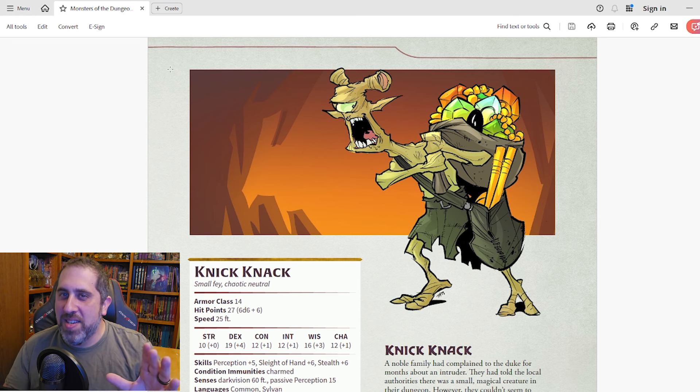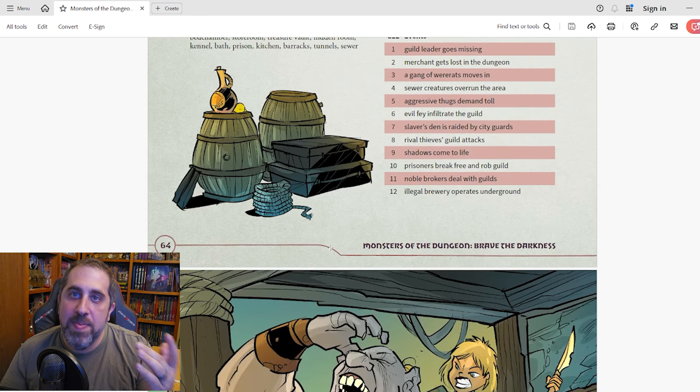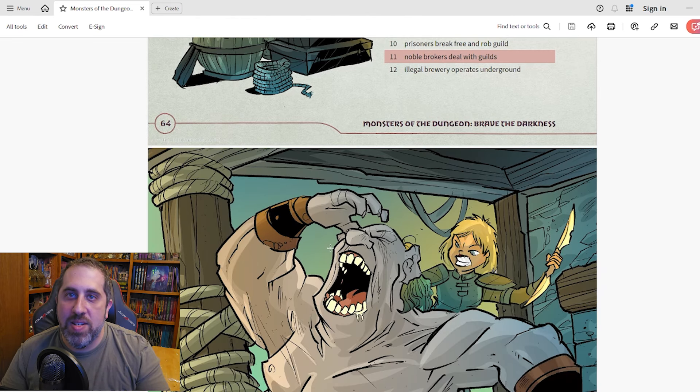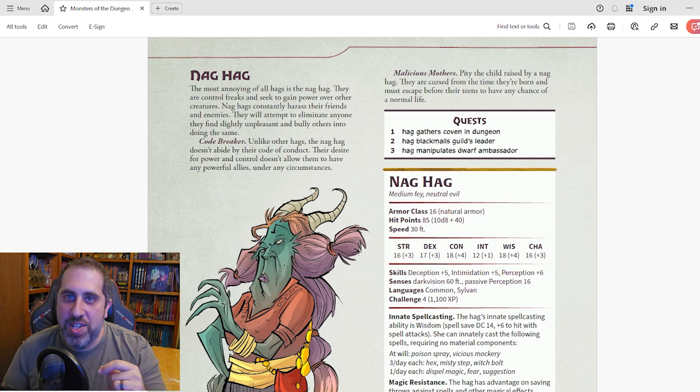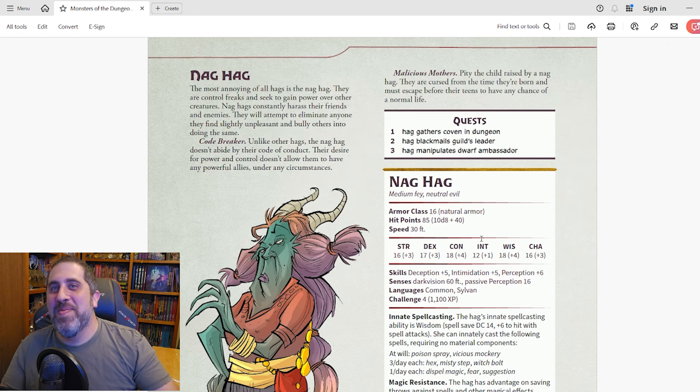Let's look at one more section: the Thieves Guild. The Thieves Guild dungeon is a lot of fun, and here we meet our NPC Harmonica Stars. Perhaps she's a rogue who the guild has done wrong and is willing to help the PCs retrieve something valuable the guild stole — I just think she'd be a fun NPC to interact with. But one of my favorite creatures in this section is the Nag Hag. A creature that can nag you to death? This is giving me some childhood flashbacks, so I'm just gonna let you check this one out.